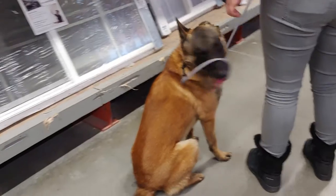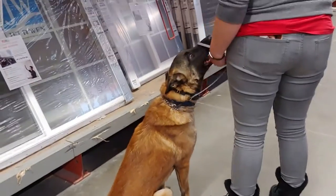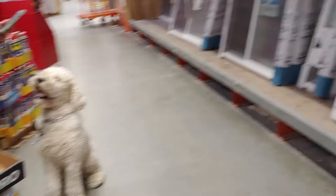We'll also work on some sits and some downs so that way he learns to stay with distractions. We've got some other dogs here too, which is great for proofing.